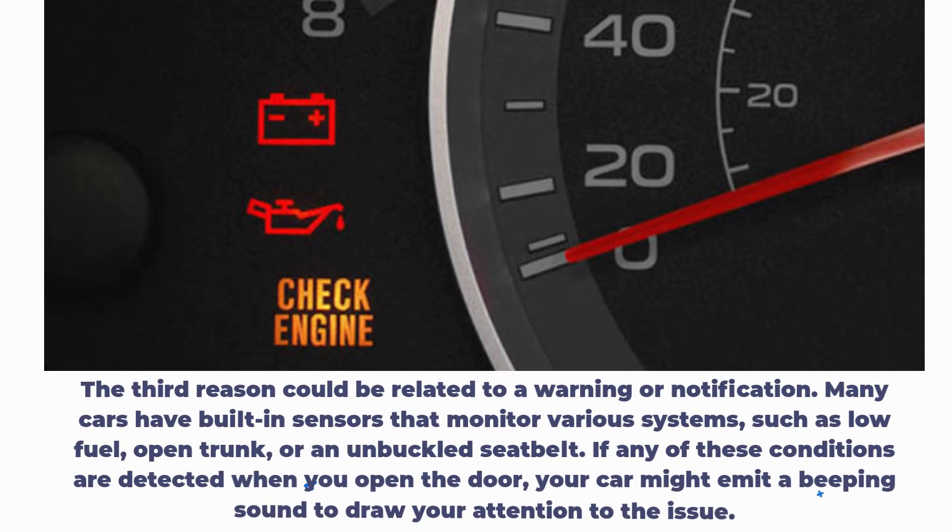The third reason could be related to a warning or notification. Many cars have built-in sensors that monitor various systems, such as low fuel, open trunk, or an unbuckled seat belt. If any of these conditions are detected when you open the door, your car might emit a beeping sound to draw your attention to the issue.